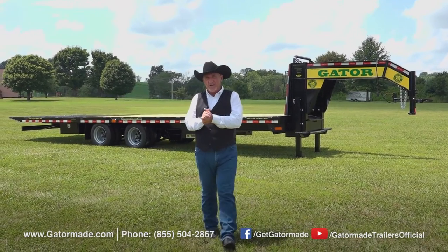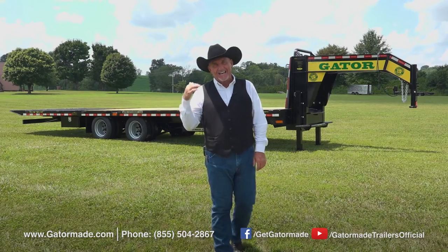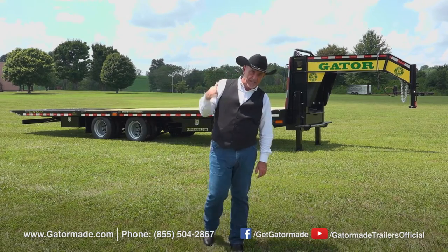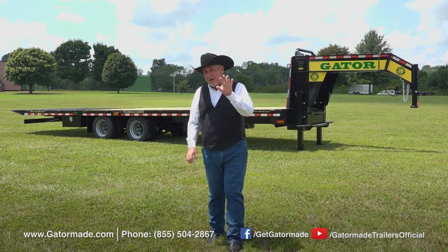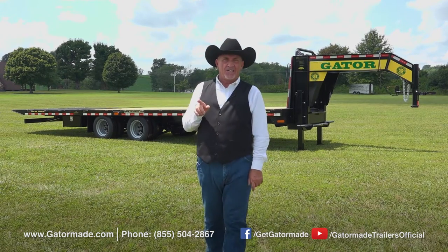Hey folks, Rick Barker here today with Gator Made Trailers, going to tell you about the hydraulic dovetail gooseneck elite trailer series like the one sitting behind me. But first, let me tell you about three features that every Gator Made trailer we put out on the market has.